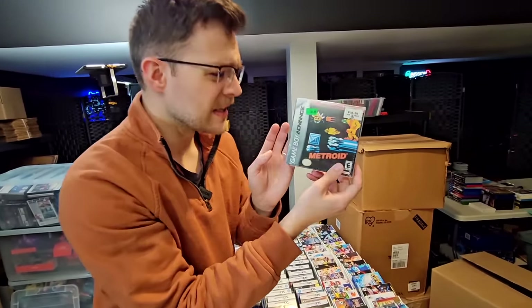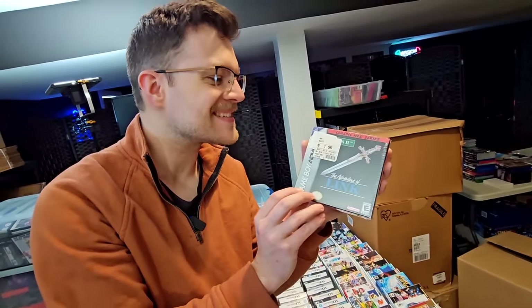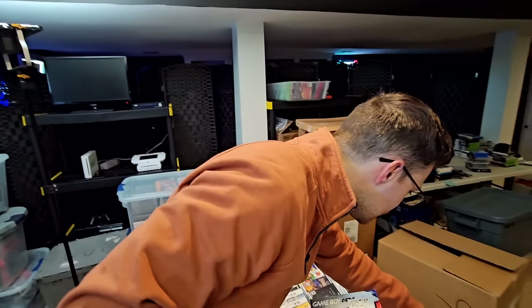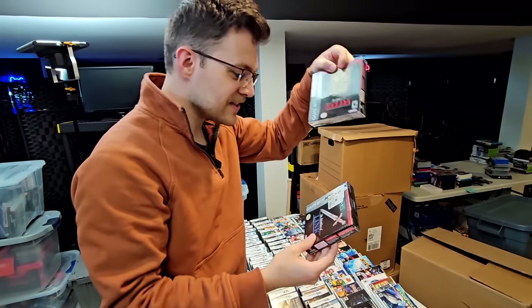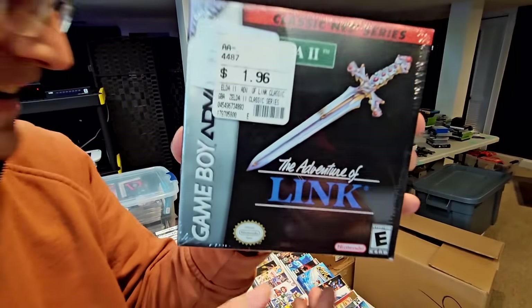Oh my gosh — I did not even realize. Another sealed one! This is The Adventure of Link. I can't believe it's just loose with no protector. Let's take The Legend of Zelda — which is not sealed — out of the protector and swap them. Look at the price tag: $1.96. That's wild.